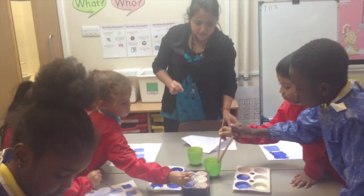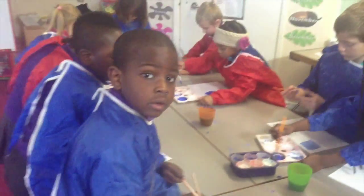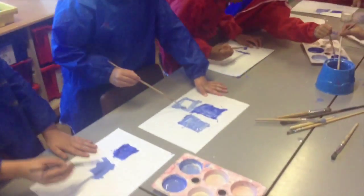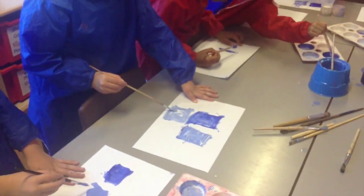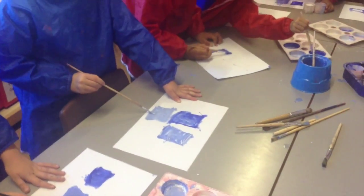Rika is supporting a group, and there's another group working on their own, sharing together nicely. Across the way, Magid is also supporting a group. We can see the children are finding different shades of blue. Thanks for coming to watch us — bye!